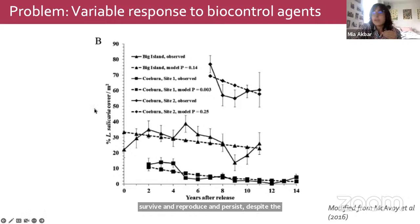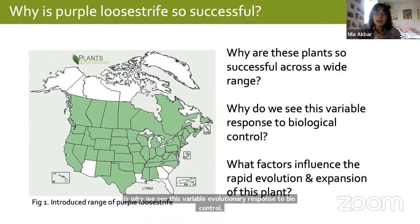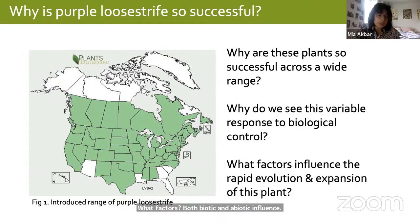A recent study did a follow-up to some of the field sites where the beetle was released, and we see a general trend of decrease in total percent purple loosestrife cover over time, but with a lot of uncertainty. Even within relatively the same geographic area there is huge variation in purple loosestrife percent cover, indicating that a lot more things are affecting these plants than just herbivore pressure. Our lab wants to know why we see this variable evolutionary response to biocontrol — what factors, both biotic and abiotic, influence rapid evolution of this plant.